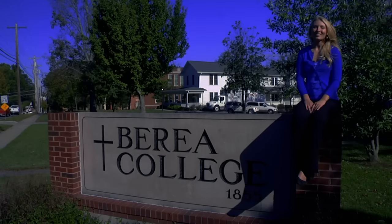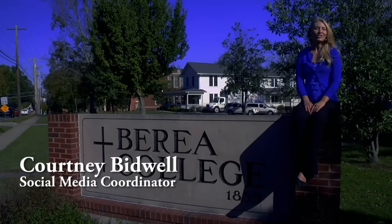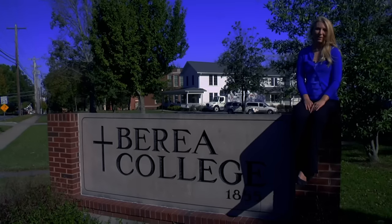Hi there! Welcome to Berea College, one of the country's most distinctive and affordable colleges, just 30 minutes south of Lexington, Kentucky in the foothills of the Appalachian Mountains.